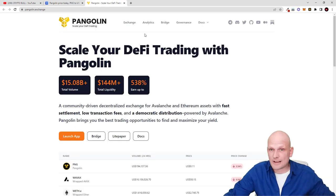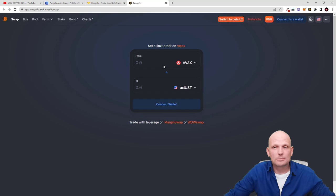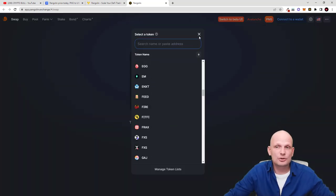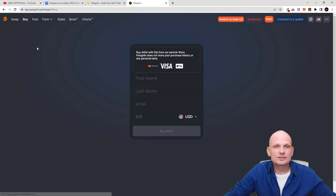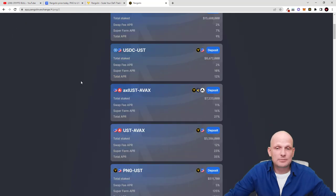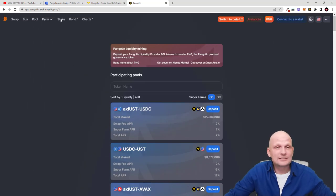Now let's look at the exchange itself. Going to pangolin.exchange and clicking on Exchange, you get redirected to all the dApps you can use on Pangolin. The first is the DEX where you can swap one cryptocurrency for another — buy AVAX or exchange to any other Avalanche blockchain cryptocurrency, including wrapped tokens from other blockchains. You can also buy using a Visa card, add liquidity to pools, and do farming to make profits.